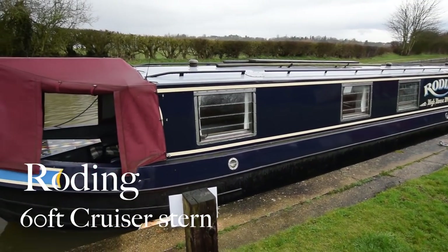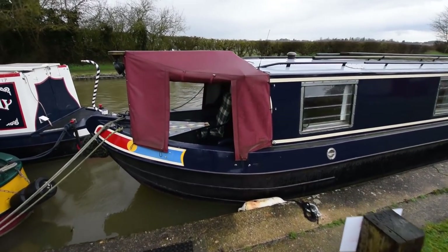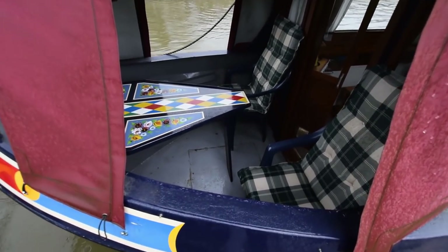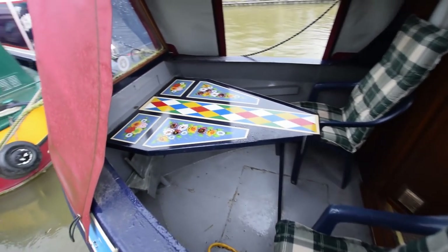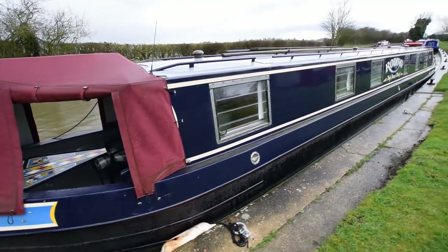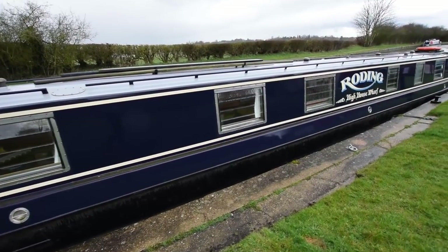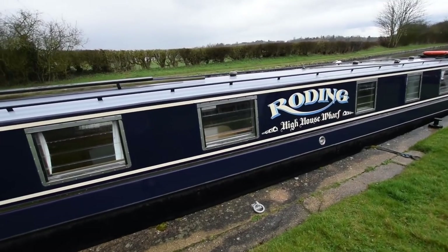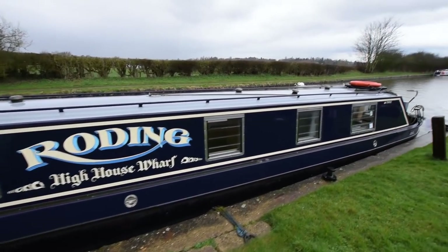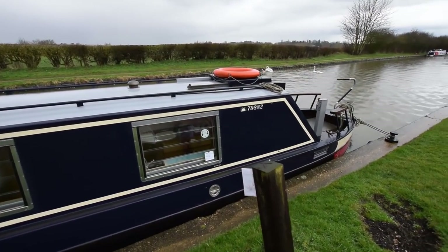This is Roding, a 60-foot cruiser stern narrowboat. Roding is a river in Essex — she's named after that. She was built in 1975. She started life as a 40-foot boat as part of a hire fleet, and in 1990 was stretched to 60 feet. She's been in the same ownership hands for 30 years — a lovely boat, really nicely looked after and in really good condition for her age. She was built by Hancock and Elaine and fitted out by Welford Canal Boats.